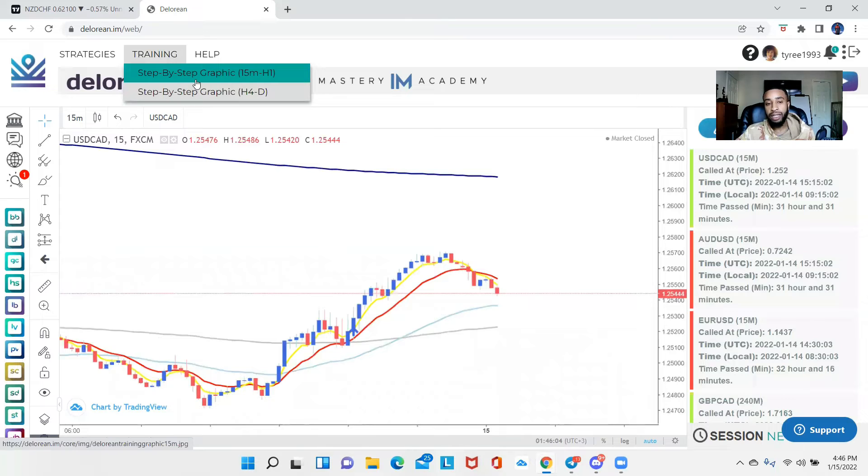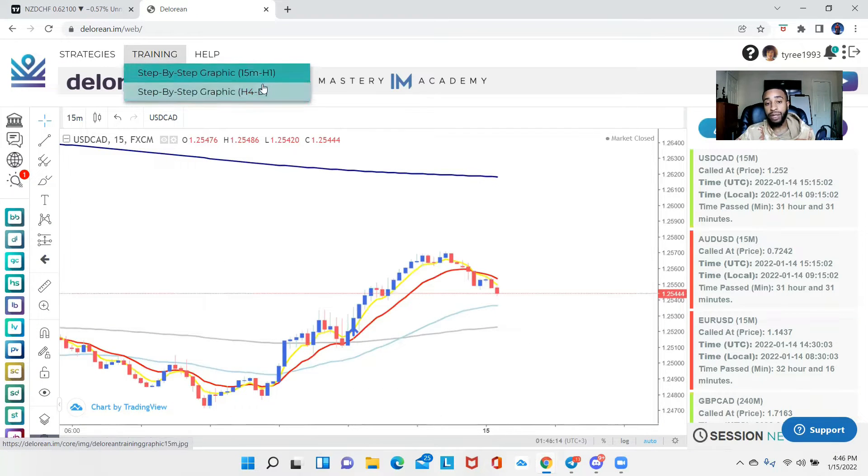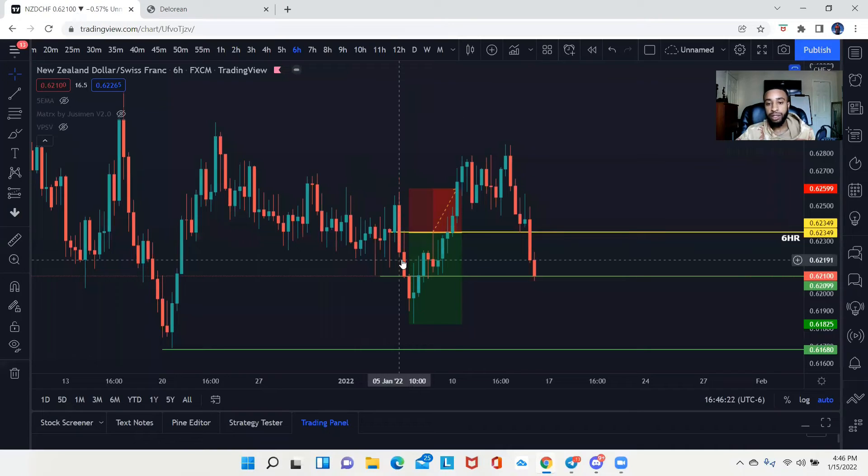I want to take advantage of the step-by-step graphic for the four-hour through the daily, because we actually took this setup off the six-hour chart — which is between the four-hour and the daily. First, I want to show you guys when this trade idea was actually sent out, which was around January 5th. I'm going to go over to my personal Telegram chat on this other screen and locate it.